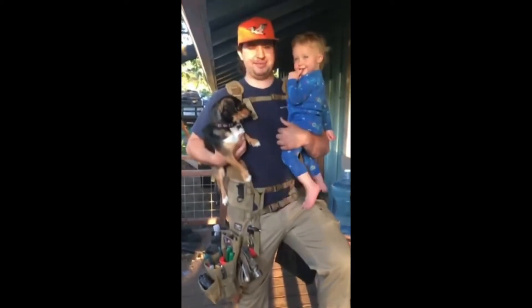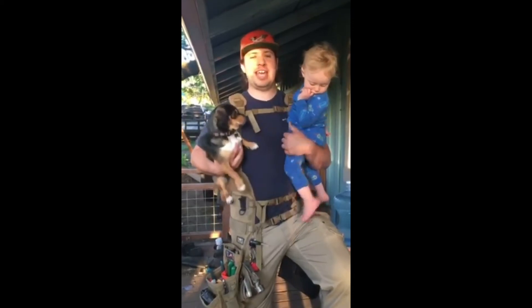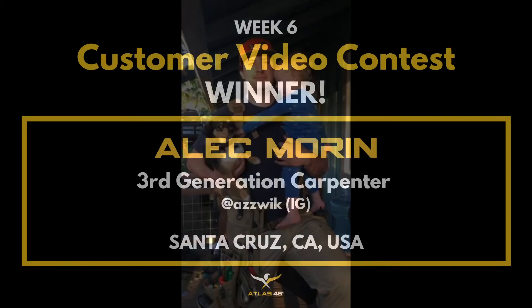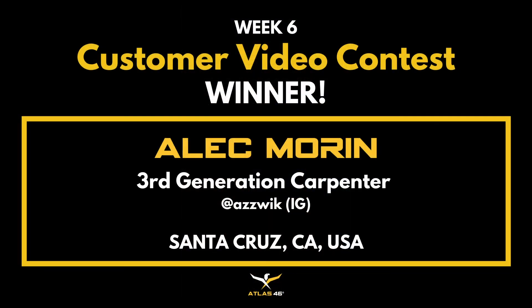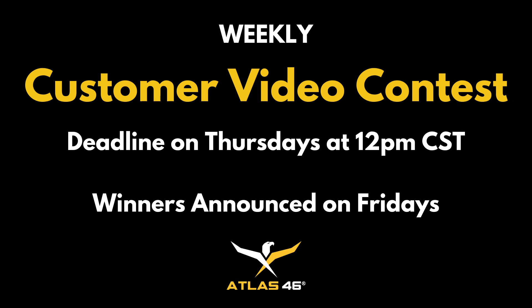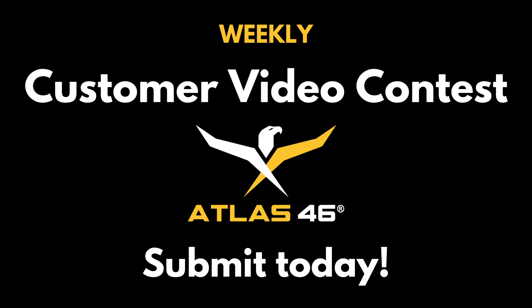Do you hate clickbait? I don't. Thanks, Atlas 46, because without you, I couldn't hold a dog and a baby at the same time and my tools. Thanks for making a great product. Thanks, Atlas 46.